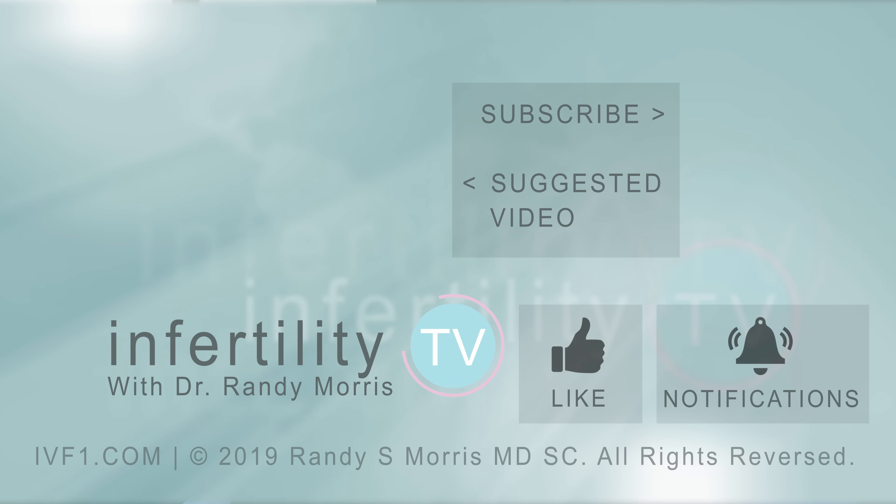Okay, there you have it — three new tips for maximizing the chances for first-time IVF success. If you liked this video, like this video. If you have a question, leave it in the comments and we'll answer it. Click the link in the description to become a patient or just become a subscriber. You get new episodes weekly — it's like having your own fertility specialist right in your phone.